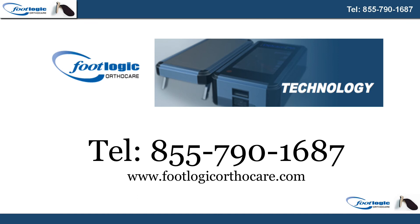For more information on custom-fitted orthotics, call 855-790-1687 or visit footlogicorthocare.com.